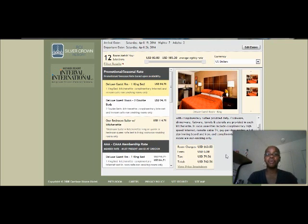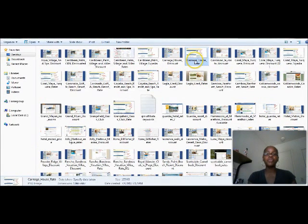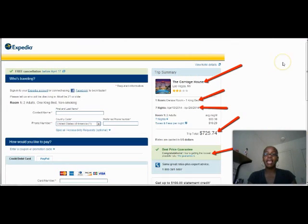Some people will be like, oh, that's not bad — but it's bad when I show you what you can really get it for. I went to Expedia to see what they were going to quote me, and they were a little bit cheaper than the actual site. The site quoted me $742 for the whole week, and when I went to Expedia for the Carriage House Las Vegas, the same room, same dates for a week, they quoted me $725.74. That's what everybody else is paying, and they're saying this is the best price guarantee.